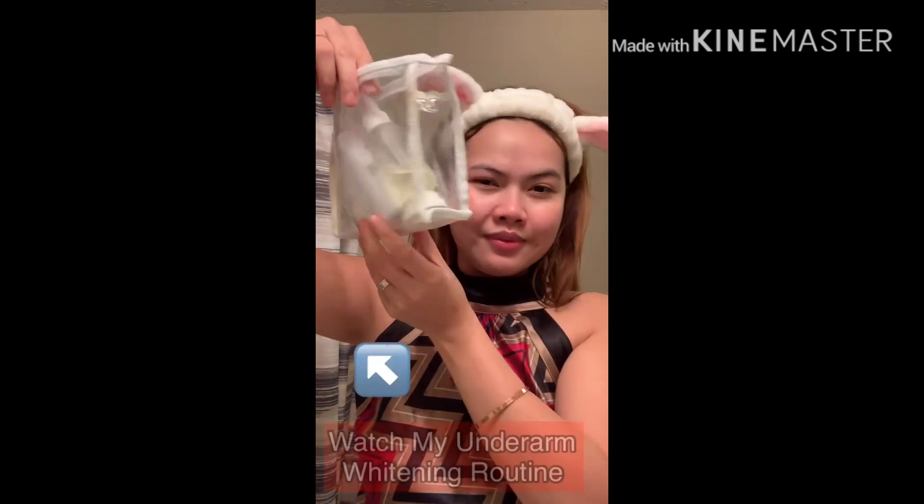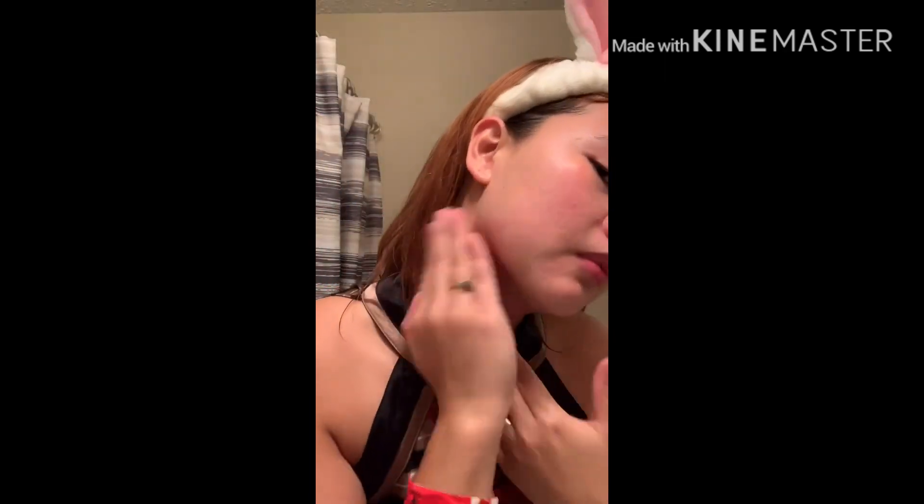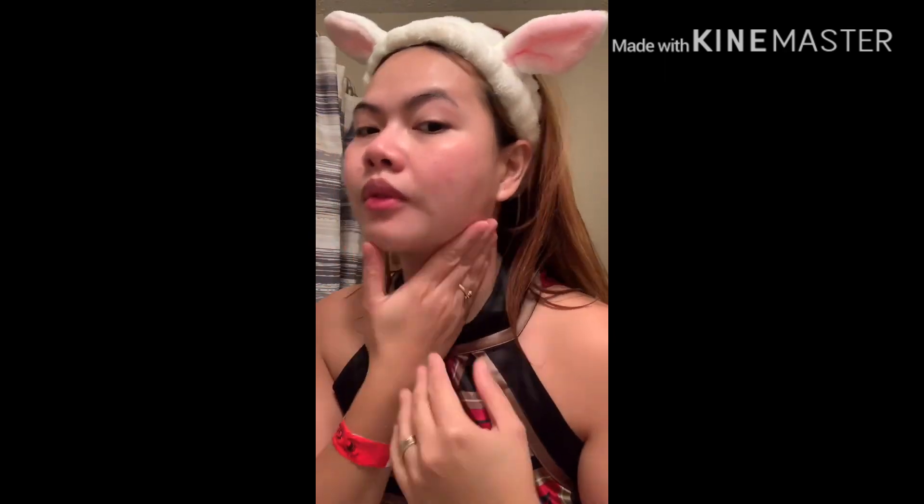My face is ready for my toner. This is my Beautederm set. I put the toner in a spray bottle so it's very easy to spread on my face — just spray it on and then pat, pat, pat so it's more absorbent and my skin will absorb it. Then let it get a little dry so I can start on my first cream.